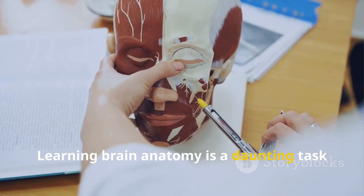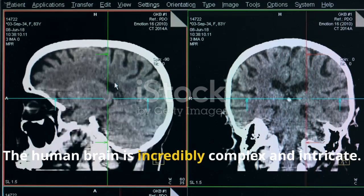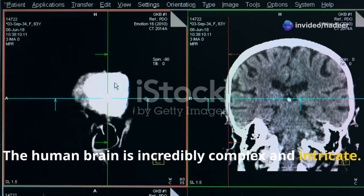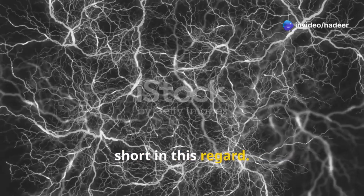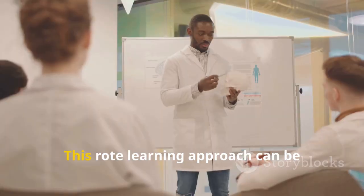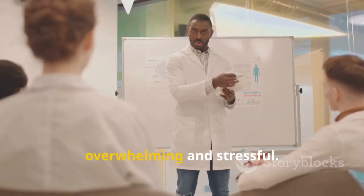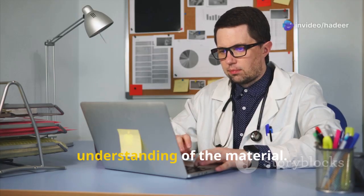Learning brain anatomy is a daunting task for aspiring neurosurgeons. The human brain is incredibly complex and intricate, and traditional teaching methods often fall short in this regard — they struggle to convey this complexity effectively to students. This rote learning approach can be overwhelming and stressful, often leading to poor retention and understanding of the material.